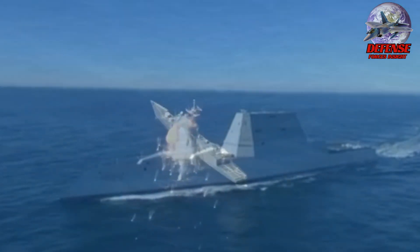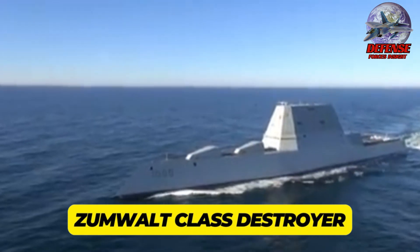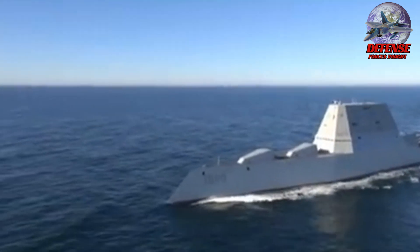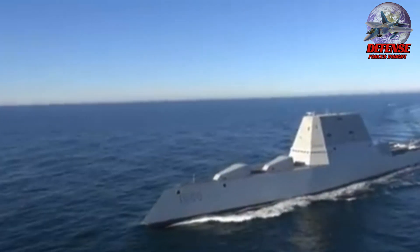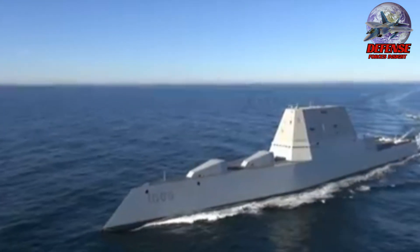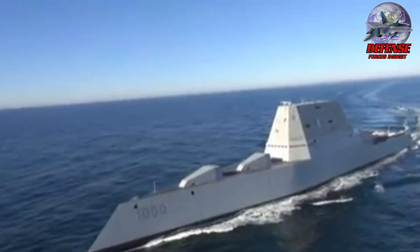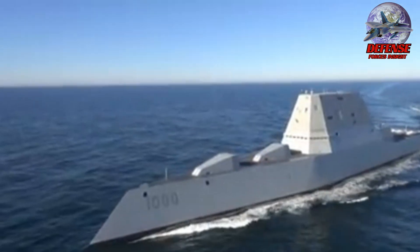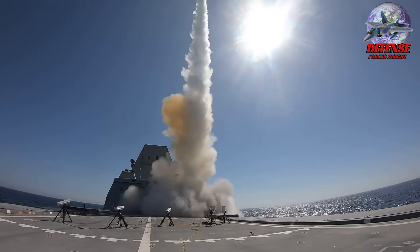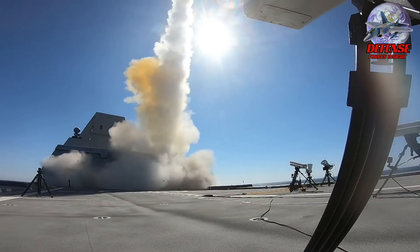7. Zumwalt-class destroyers. There are three U.S. Navy-guided missile destroyers in the Zumwalt-class, built as versatile stealth vessels with an emphasis on land attacks. They were especially intended to operate well in shallow offshore waters as well as oceanic conditions. They use a variety of design features, such as an exhaust suppressor that lowers the infrared heat signature the boat emits, a wave-piercing hull that minimizes wake, and an exterior with inward sloping angles that produces a radar signature similar in size to a fishing boat.